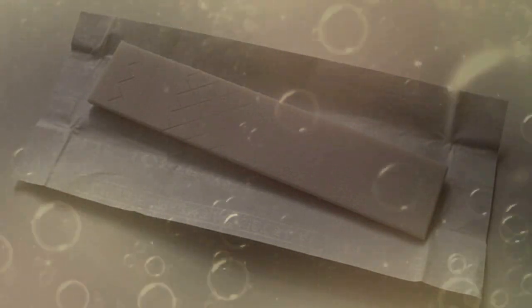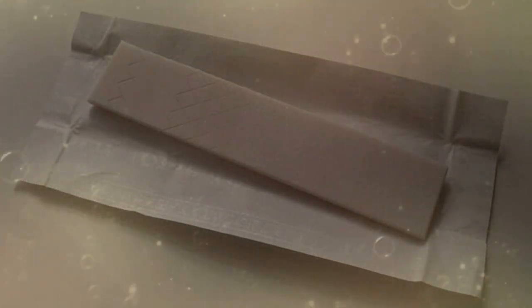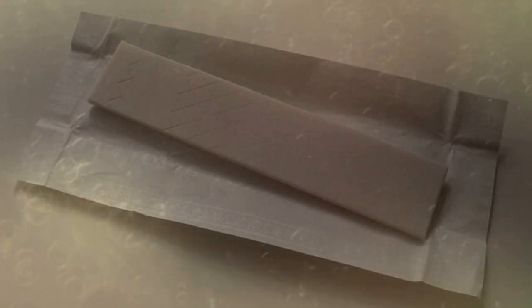12. Now I don't know why anyone would have a need for this, but you can dissolve a tooth in coke. Just place the tooth in a sealed container and let it sit for a while — a long while. 11. Got gum stuck in your hair? Just place the gum-infected piece of hair into a small bowl filled with coke and leave it there for a few minutes. Afterwards, all you have to do is wipe the gum off.